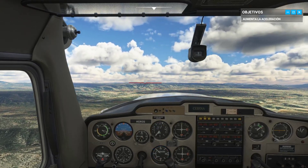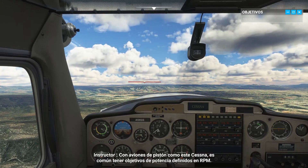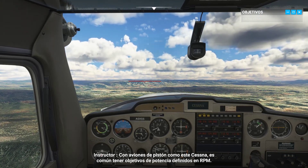Nice. That was excellent. With piston planes like this Cessna, it's common to have power targets defined in RPM.